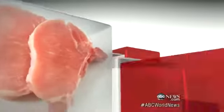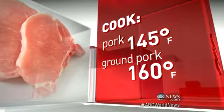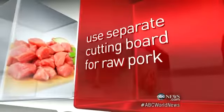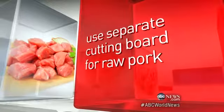So what do you do in your own kitchen? Well, this is something that's easily preventable. You need to cook your pork — make sure that you bring it to an internal temperature of 145 degrees for whole pork, 160 for ground pork. You also want to make sure that you don't contaminate your kitchen by using separate cutting boards for raw pork and vegetables.